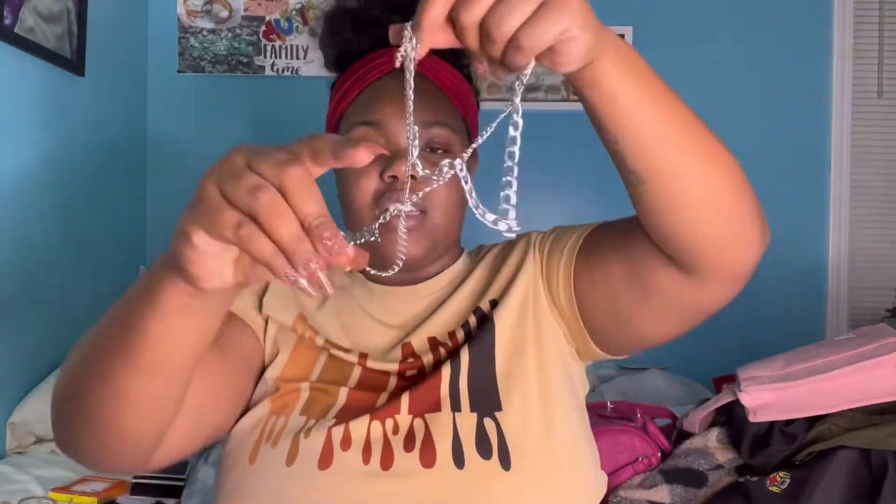I also got this cute little gold diamond necklace from Target — it says 'baby girl' on it, like a rockstar chain.